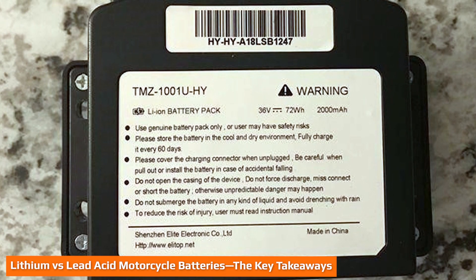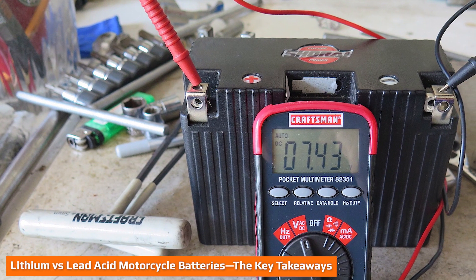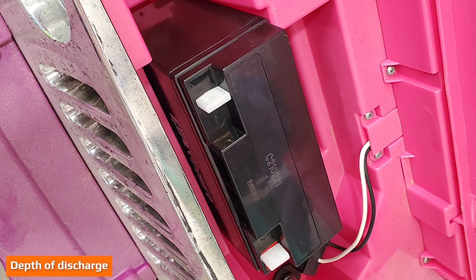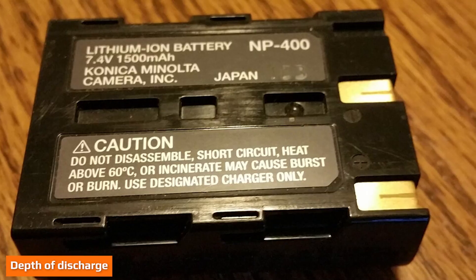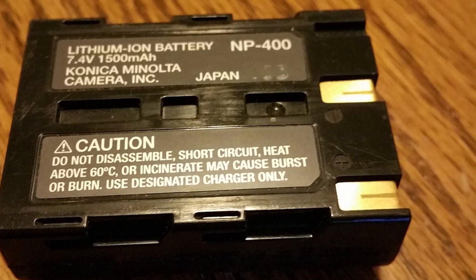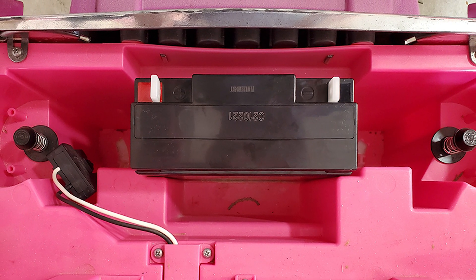Now that we've outlined the important details, here are the key comparison points. First, depth of discharge refers to the percentage of a battery's total capacity you can safely drain without damaging it. A lithium battery lets you use up to 85 percent or more of its total capacity in a single cycle, unlike a lead acid battery, which shouldn't be discharged past around 50 percent as this can affect its lifespan.